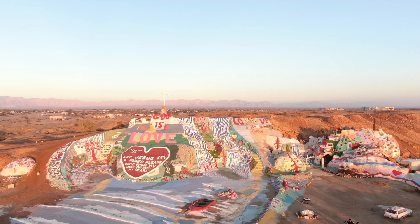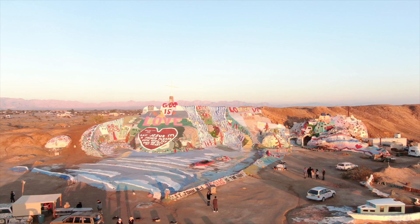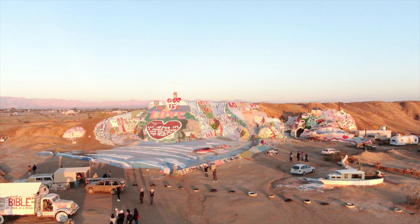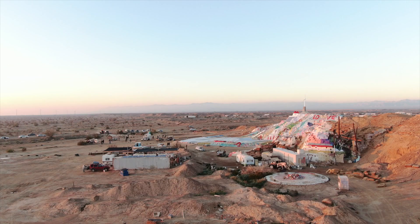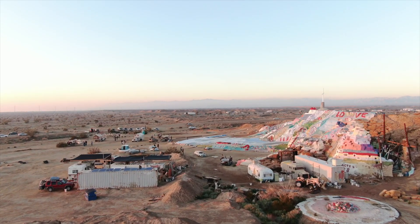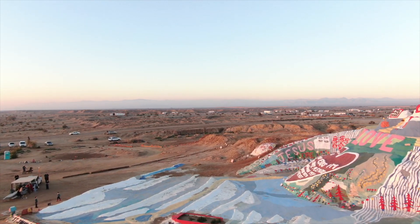In 2007, Salvation Mountain was featured in the film Into the Wild. In 2011, Salvation Mountain Inc. was formed as a non-profit group to preserve this monument. Also in 2011, Knight began living at the El Dorado Care facility near San Diego, California. In 2014, on February 10th, Leonard Knight died.